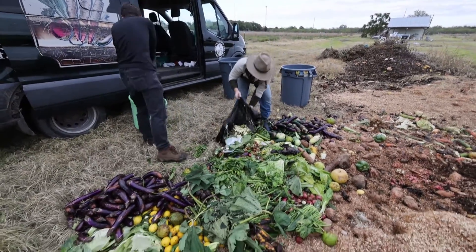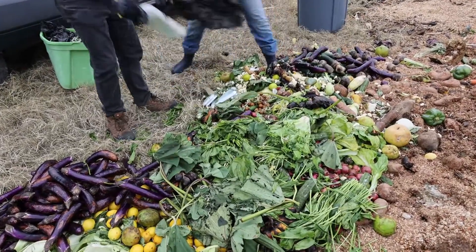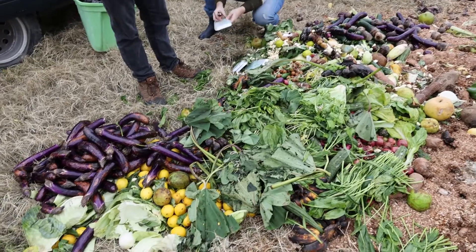We feed maybe some of it to our animals — our chickens and pigs, who love fruits and veggies. And so we take that and turn what was a waste stream into something productive that we can use to grow food for our community.